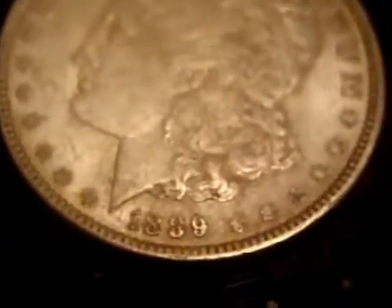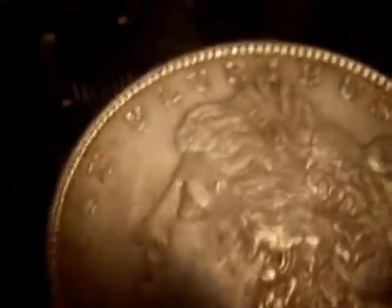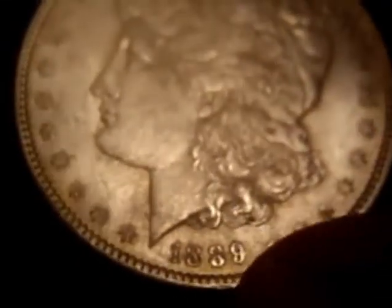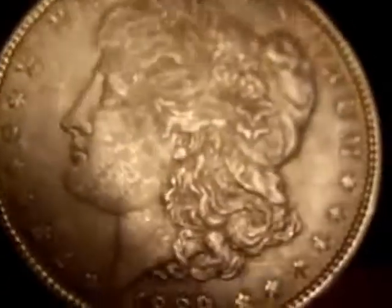Hopefully I won't bore you too much with these Morgan Dollars I'm picking up. This is just amazing — it is a really nice 1889 Philadelphia Morgan Silver Dollar. This side has some not fantastic toning, but it isn't circulated. You've got some real nice crisp detail on there. It's certainly in the 50s grade-wise.